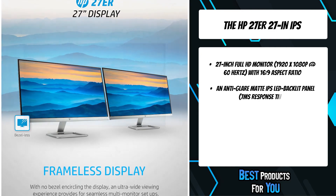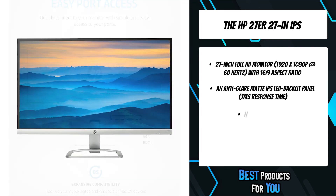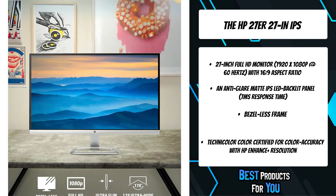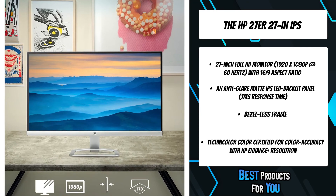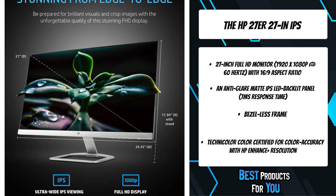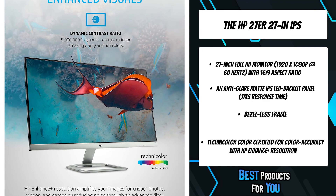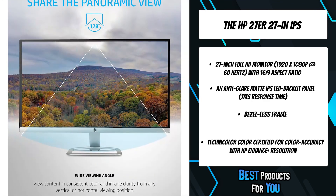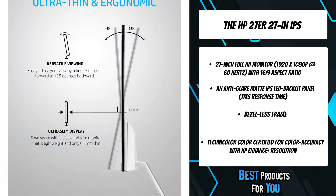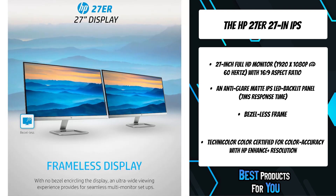The HP 27er is designed to be lightweight so you can easily move the monitor between workspaces. Ultra-wide viewing angles and a frameless monitor design provide vivid entertainment in Full HD 1920x1080 resolution. Conveniently connect to your devices with one VGA and two HDMI ports on the back of the monitor.